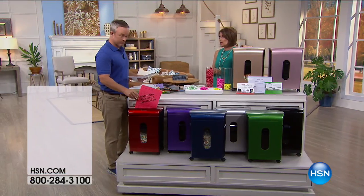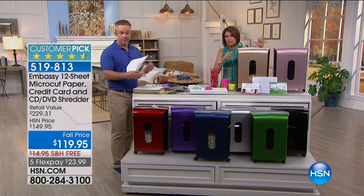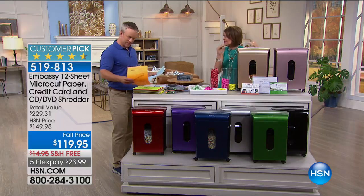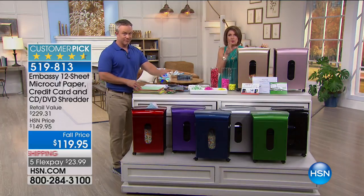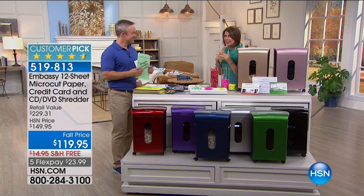Now let's talk about something very serious — protecting yourself from identity theft. A shredder is one of the key ways to do it, but if you don't buy the right one you won't use it because some break constantly. This is from Embassy, which makes one out of every four shredders in the country. My favorite — it does 12 sheets at a time, handles credit cards and CDs/DVDs. Fall price: $119.95, five flex payments, free shipping.